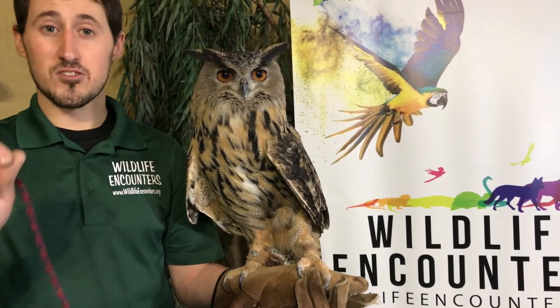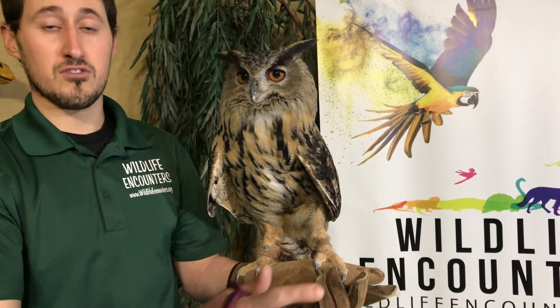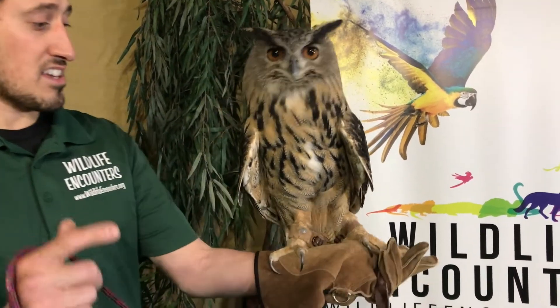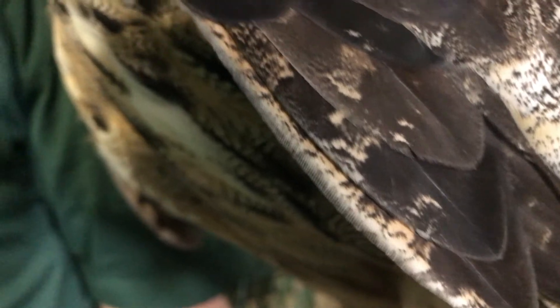How he sneaks up on his prey is really interesting. He has these little serrations on his feathers. Those serrations allow him to have what we call silent flight. So as he's flying throughout the forest, the prey animals don't hear him flying, so he can sneak up on them. You can get a close-up of those feathers and see the serrations — it kind of looks like a steak knife — that allows him to glide through the air silently.